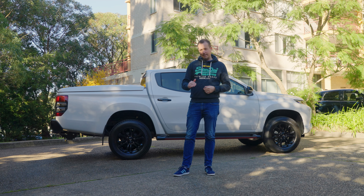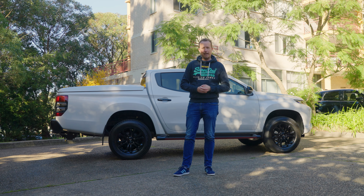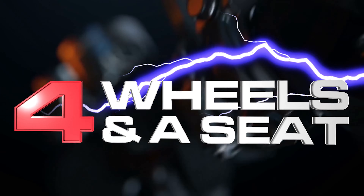If you have a look at the monthly automotive sales charts in Australia, you'll see utes like the Toyota Hilux, Ford Ranger, and Isuzu D-Max at or near the top of the charts. Just a little bit further down the list though is this — the Mitsubishi Triton, which is what I'm going to look at today.